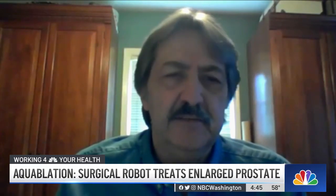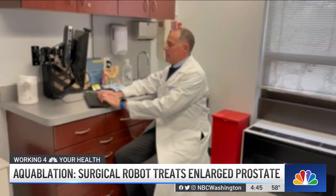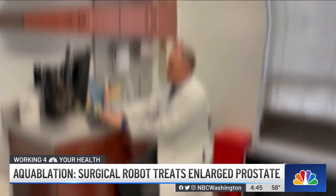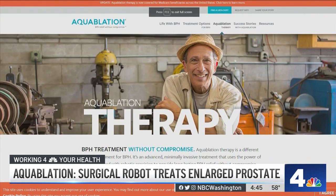"I think they think, well, it'll be all right. I don't need that." Oakley had an exam and talked about treatment options with Dr. Gregory Bernstein, opting for a new minimally invasive procedure called aquablation therapy.